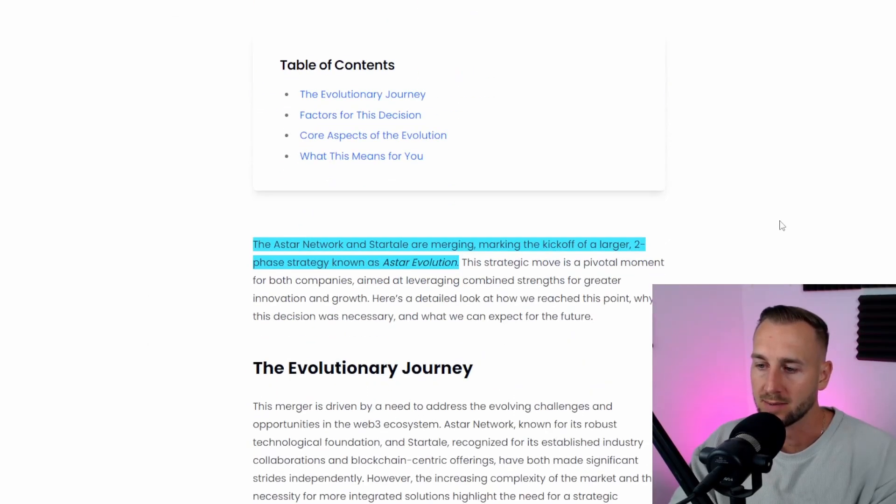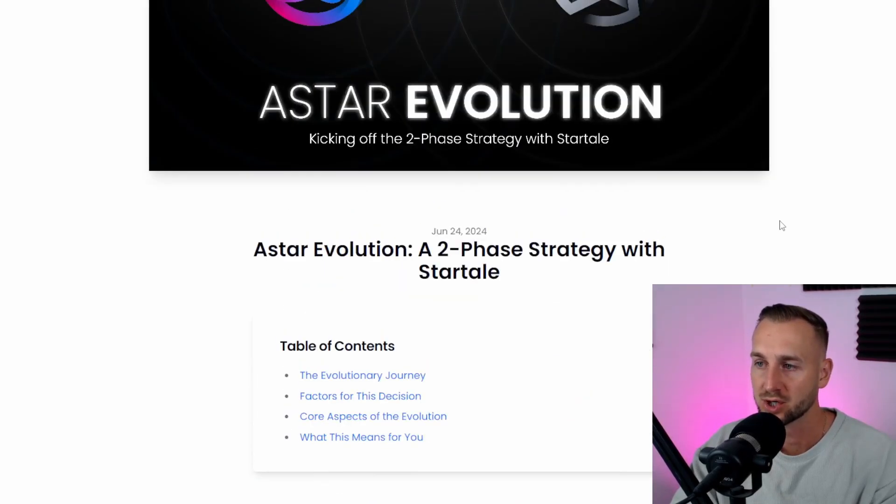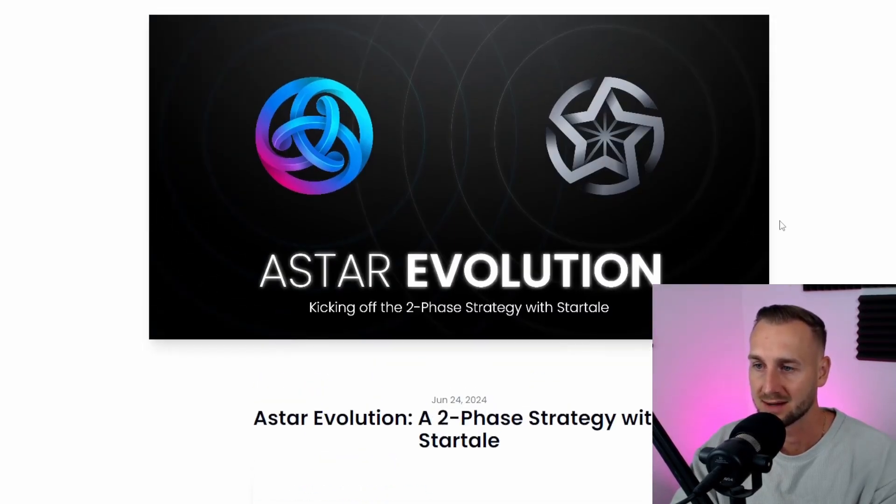Back in June there was a merger between A-Star and StarTail. The CEO of A-Star Network, Sota Wanatabi, is also the CEO of StarTail — they essentially merged resources. So when you see StarTail now, you can think of A-Star Network.